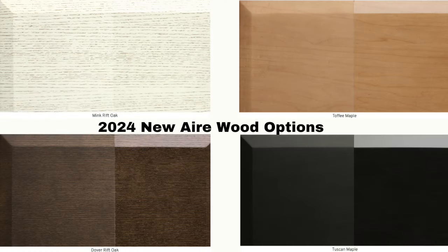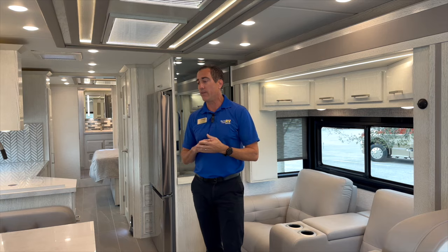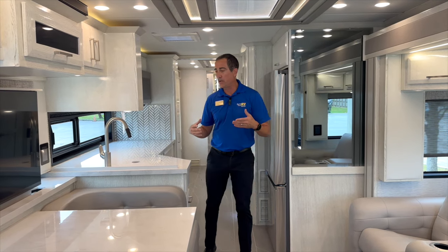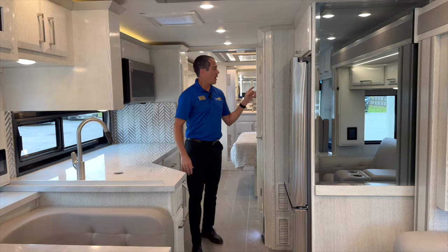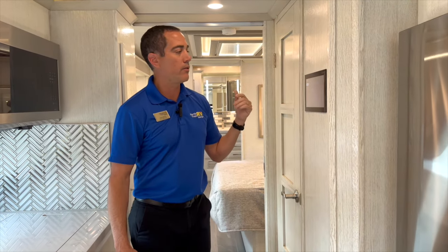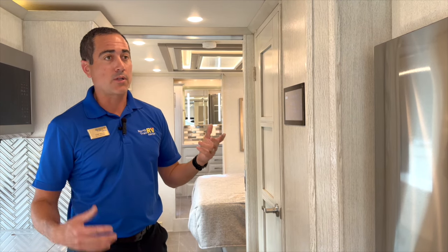This high-caliber mink rift oak comes in high gloss — as you see here — matte finish, and several other finishes. It's a seamless wood: no staple holes, no filler, no plugs. That's the cost and caliber of coach that it is. At 35 feet, you get all your Samsung TVs throughout and the full electronics package only seen on Newmar's luxury brands. This has full coach management by SilverLeaf — a big control panel that runs your air conditioner, heated floors, energy management, and also connects via Bluetooth through the MyRose app to your smartphone.